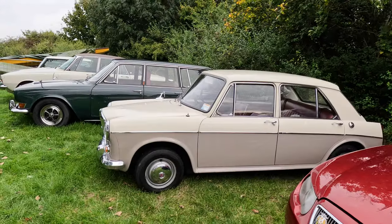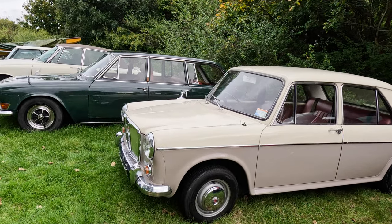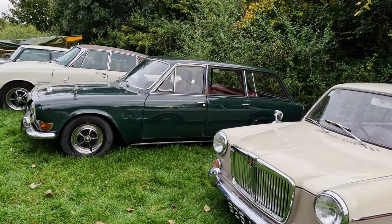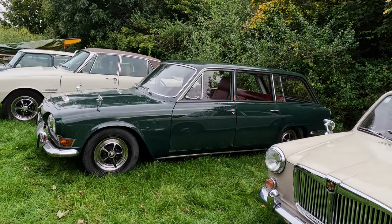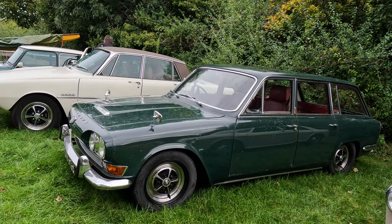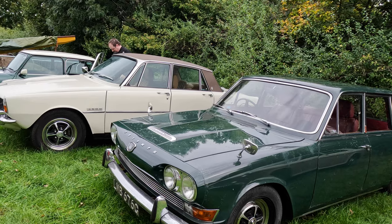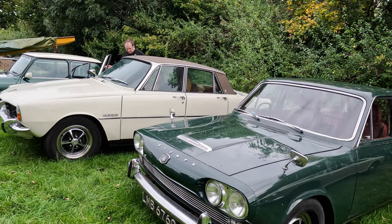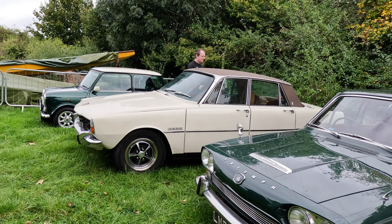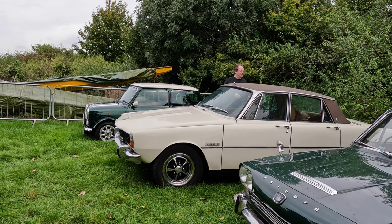The MG 800 16 is an 1100. The green Triumph 2000 estate is becoming rare, so it's good to see one here. The 3500 Rover P6 looks lovely — I had one on my short list of cars when buying another car last year, but went for the XJ6. And finally, another Longbridge product: another real Mini.